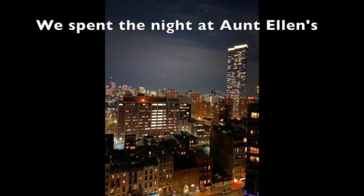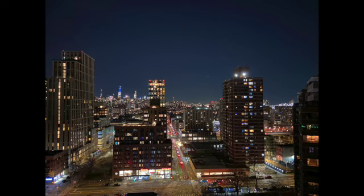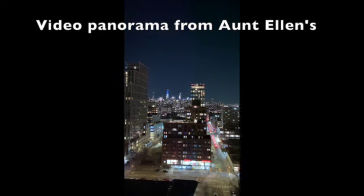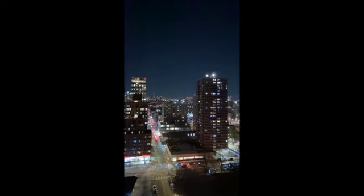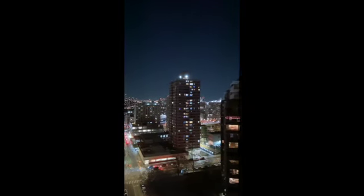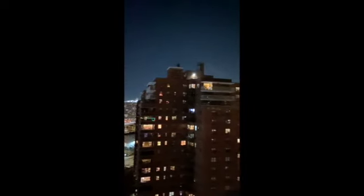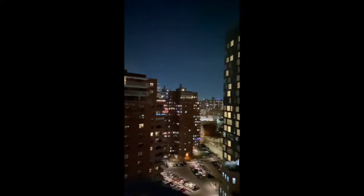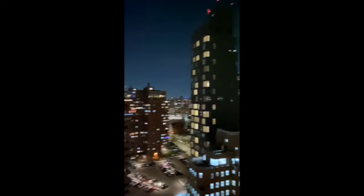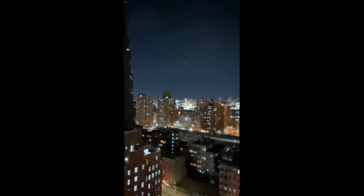We spent the night at Ellen's down on the Lower East Side. Unfortunately, Ellen isn't there — she's off in California. But thank you, Ellen, for letting us stay there. We love her apartment and it has a great view, as you can see. This is a panorama of her view from her balcony, all the way up on the 19th floor. The first time we stayed there together as Book Cougars was in 2017 for Book Expo, which was a really wonderful tradition we had for several years — doing Book Expo during the day and then sharing bookish conversation with Ellen at night.